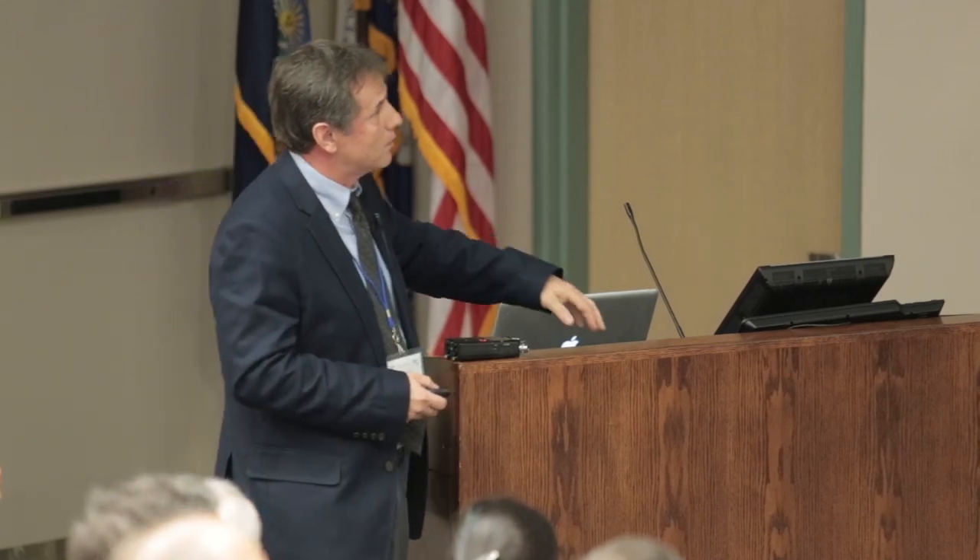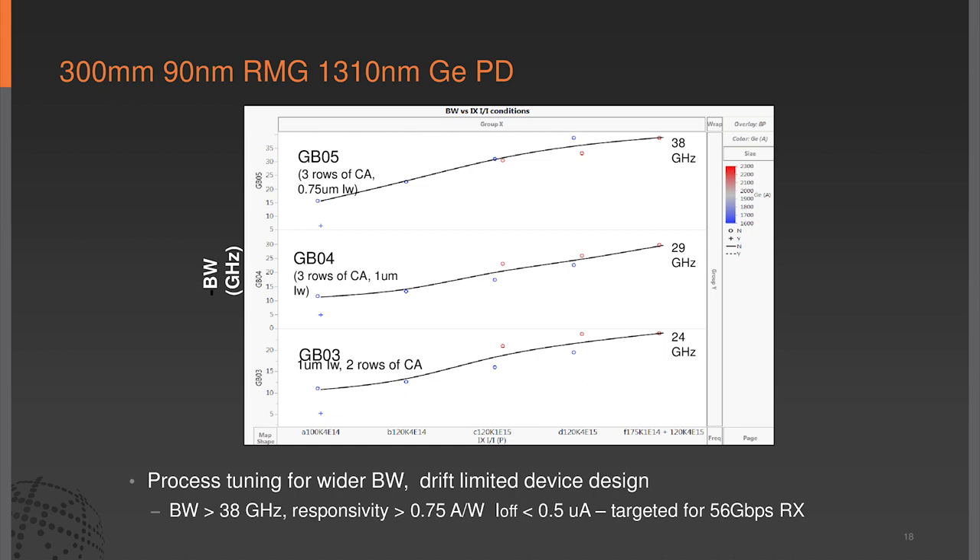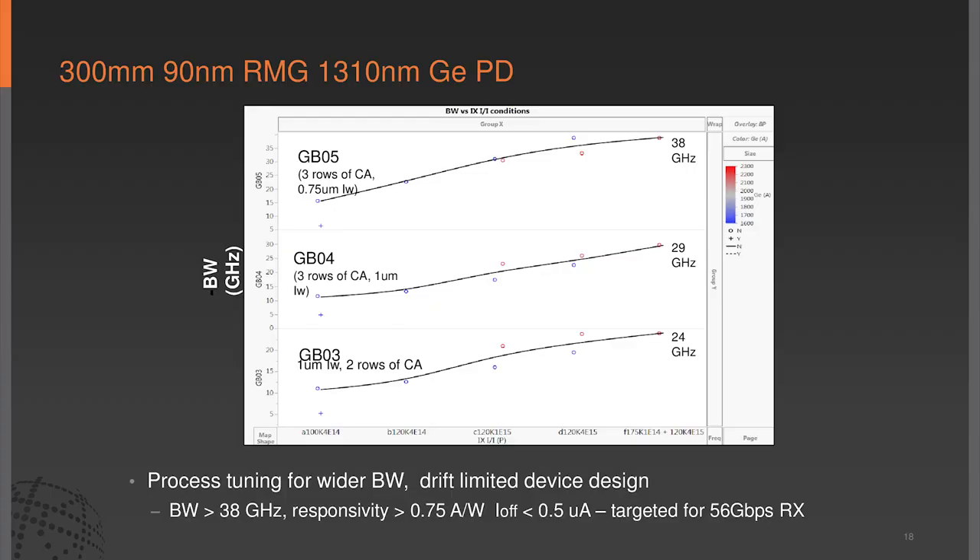Some results on the RMG process: bandwidth on the x-axis, with different implant conditions and design layouts. We can achieve anywhere from 25 to 38 gigahertz with responsivities upwards of 0.75 amps per watt. Dark current is never going to be as good as EPI—these dark current numbers are 500 to 600 nanoamps, which is high for some applications but fine for direct detection. There are trade-offs between bandwidth and responsivity, but for 10-gig and 25-gig operation these numbers are suitable.